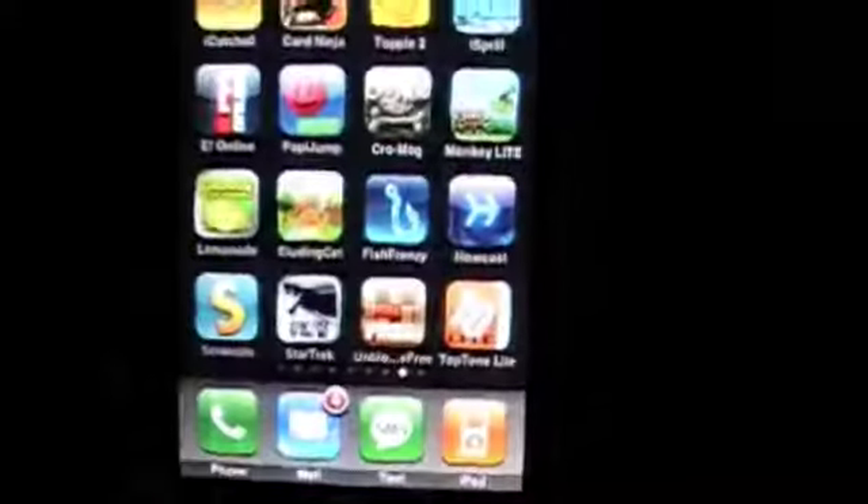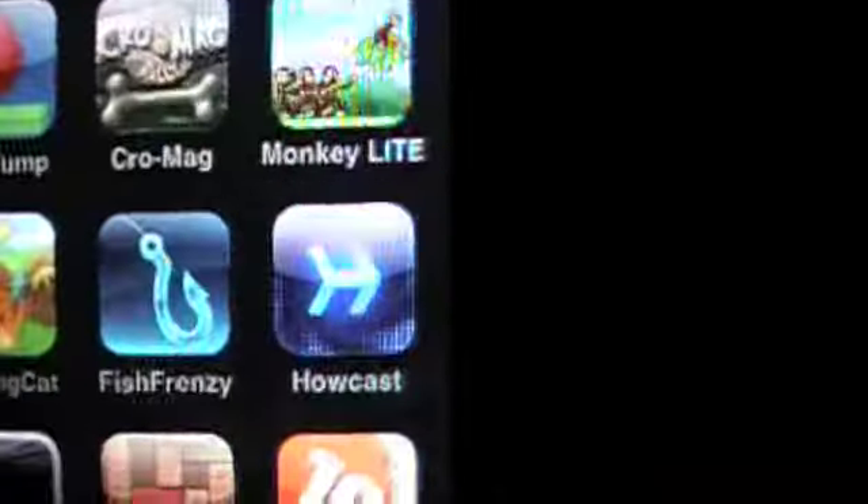Hey hey hey, this is Crazy Mike from Crazy Mike's Apps. I'm going to crank out another video app review. We're going to check out the app — Howcast.